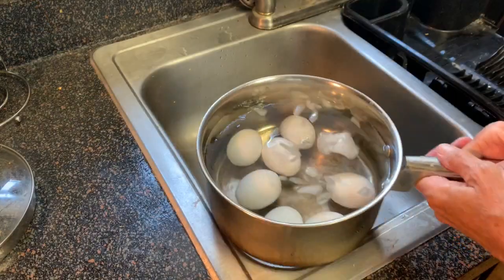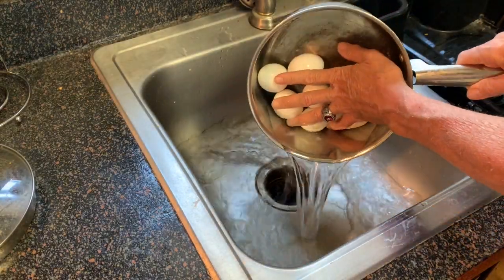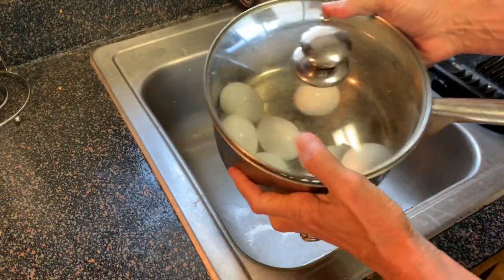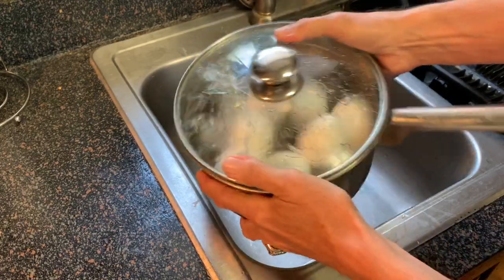After 15 minutes, pour out most of that water. Then put a cap on it, hold it down, and vigorously shake the pan for about 30 to 45 seconds.